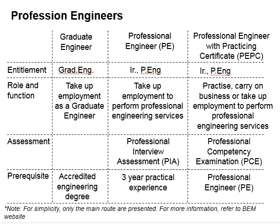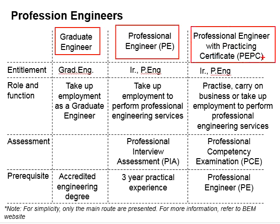In terms of their professional status, an engineer needs to first become a graduate engineer, followed by professional engineer, and then professional engineer with practicing certificate.